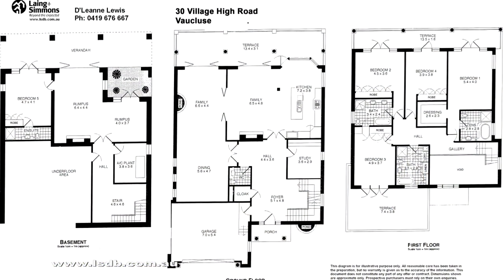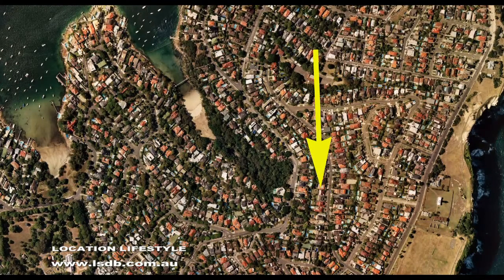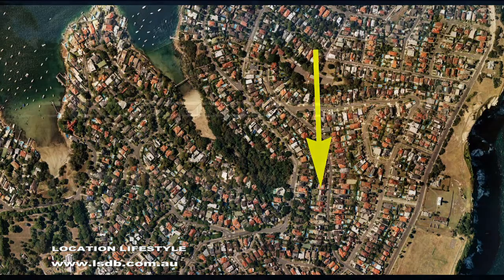Ideal for the growing family, the home offers tons of space, privacy and immediate comfort, yet with further scope to personalise and update to suit your requirements.